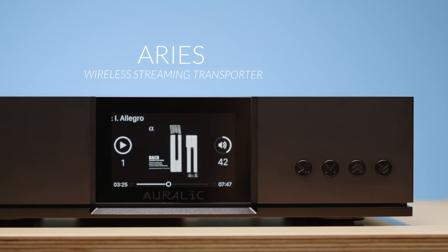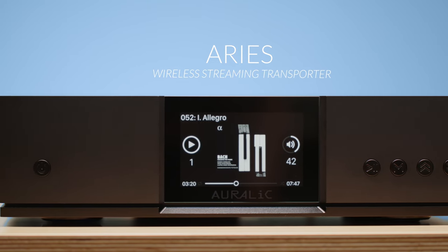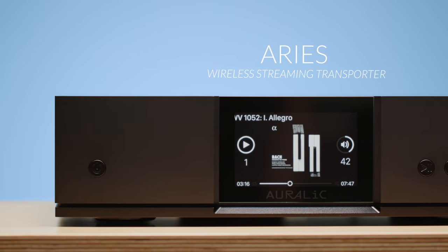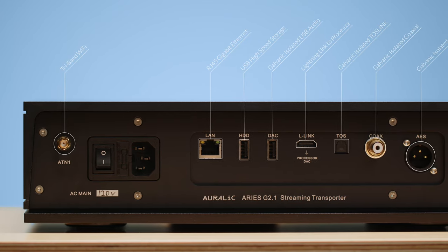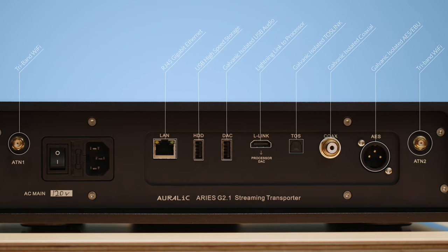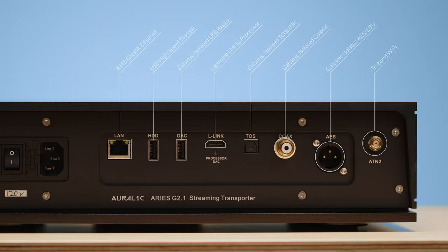If you have an existing digital-to-analog converter but want to add streaming, our Ares streaming transports will be the best choice. These models bring Auralic's state-of-the-art wireless streaming capabilities to your audio system. Ares has USB and digital outputs which elevate any listening experience when paired with any DAC or active loudspeakers which have a digital input, up to 32-bit 384kHz and DSD512.